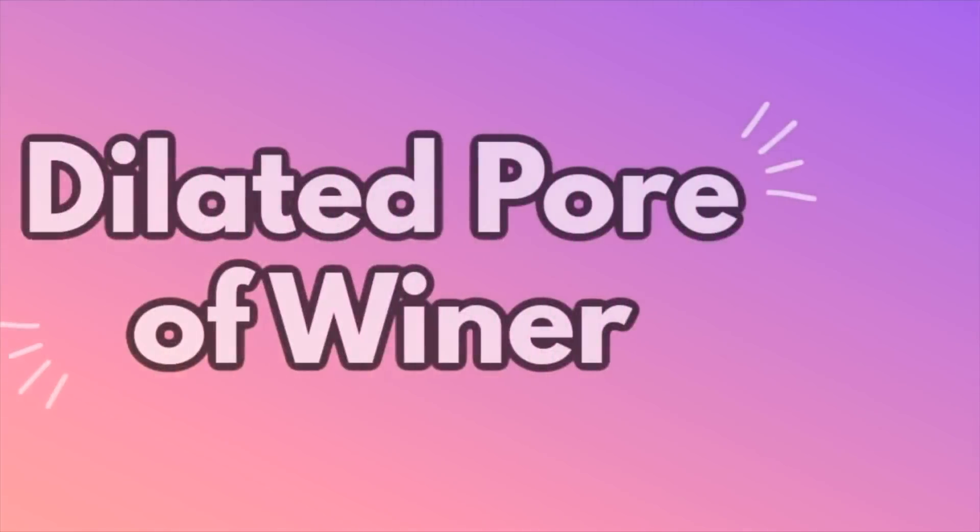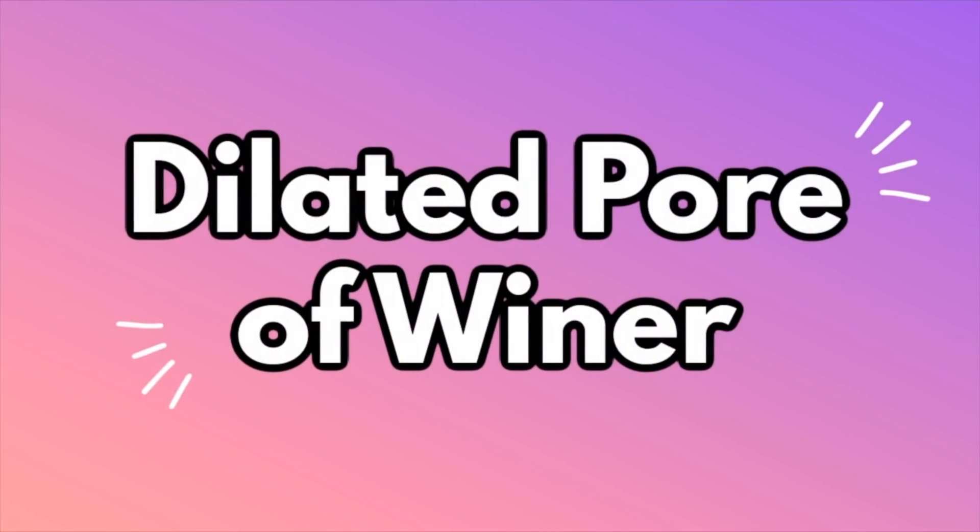They are a real thing. They're actually referred to as a dilated pore of Winer. Why people get them? Honestly, it's not entirely clear. They were originally described by Winer — that was the guy's name who described them. They happen most often on the head, neck, or back, but really anywhere you have hair, because they arise within a pore — basically an enlarged pore. Your pore is essentially a hair follicle.